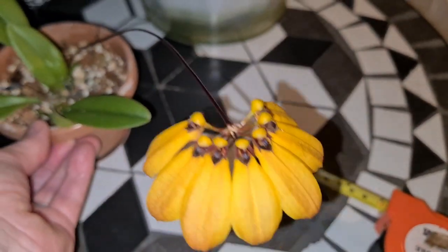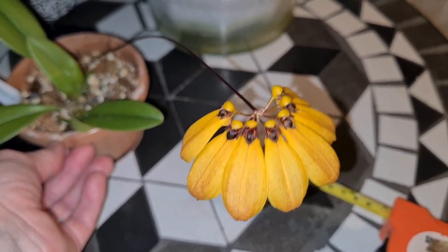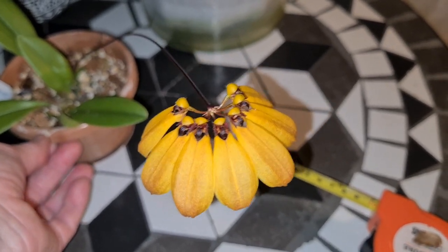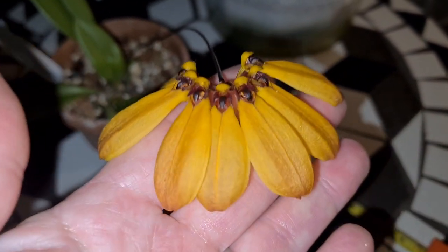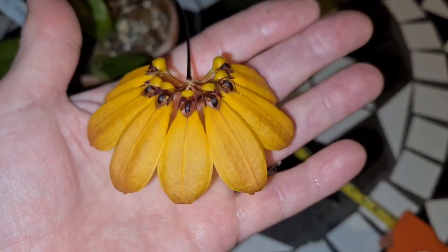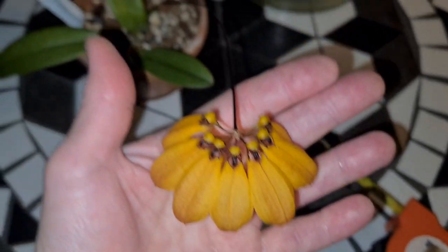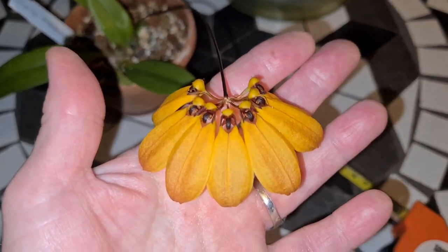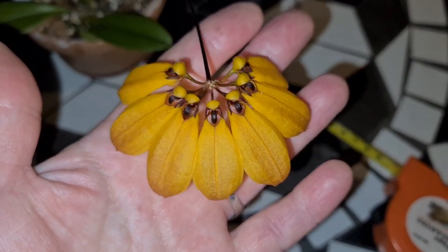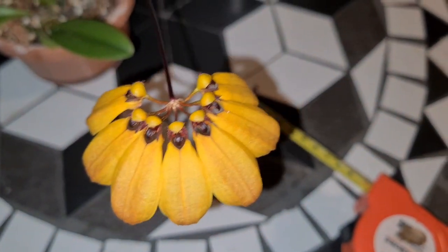Which only cost around 7 euro, and was supposed to have two years to flower in size yet. So this was a pleasant surprise. Huge flower for being such a small plant. Of course she can grow wider, but it's funny to see that she can bloom this tiny size. So I'm happy for her.